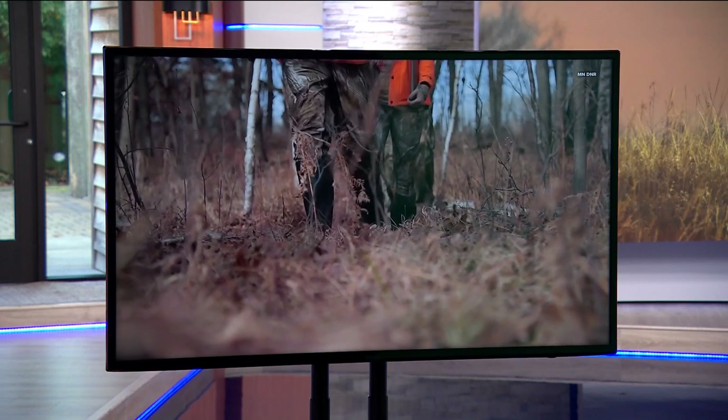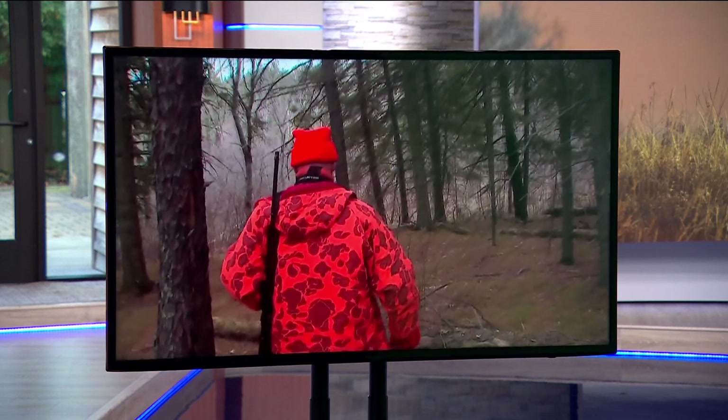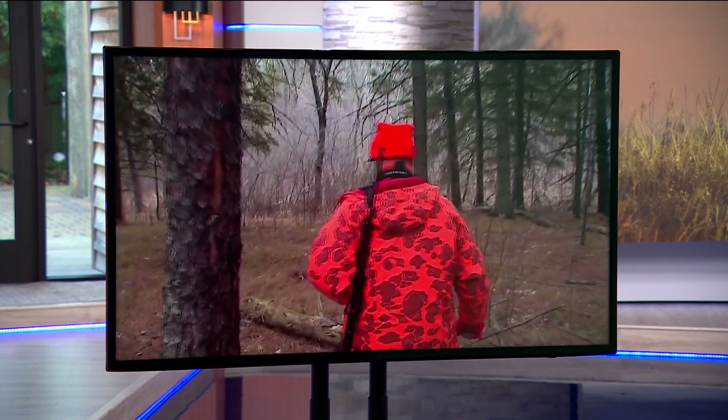We are officially in deer hunting season, with the bow hunting opener starting tomorrow. Something new this year: hunters will be able to track what they see while out in the field using a new tool from the DNR. Gordon Severson explains how the agency plans to use that data.